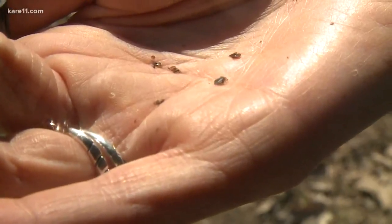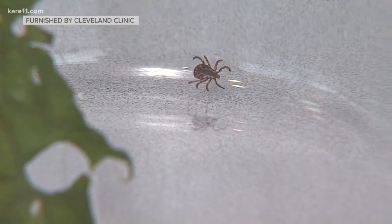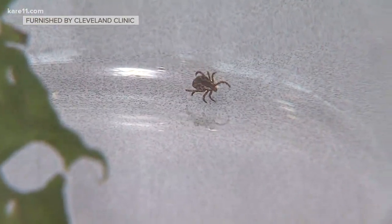As the weather warms up, we are talking about bugs. We have been warning you about the ticks. They usually come out in waves, but because we had such a late spring, we're seeing them all at once this year. The CDC says more people are getting sick from tick bites, too.